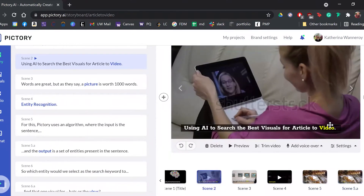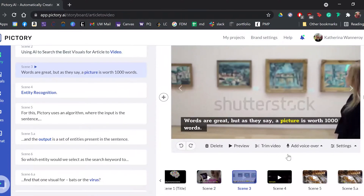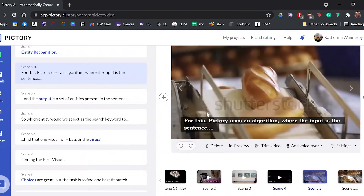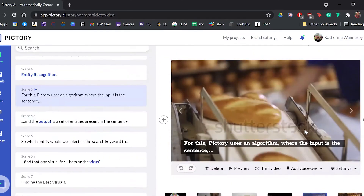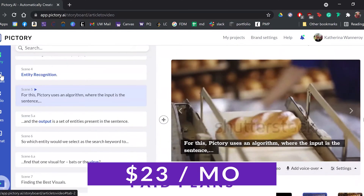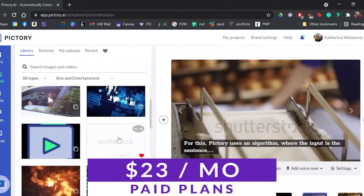Pictory AI is perfect for designers, content creators, and businesses looking for an automated solution to convert long-form text and videos into engaging video content. You can get started with it today with paid plans starting at just $23 a month.